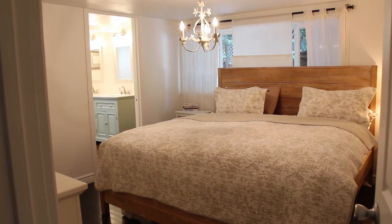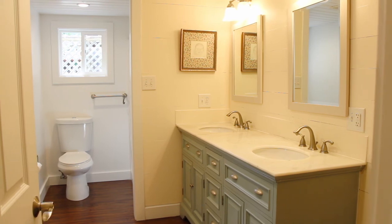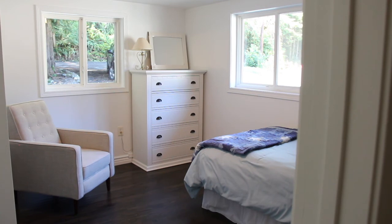You will love the master bedroom. The master bedroom also has a bathroom that's been completely remodeled. The second bedroom is light and bright.